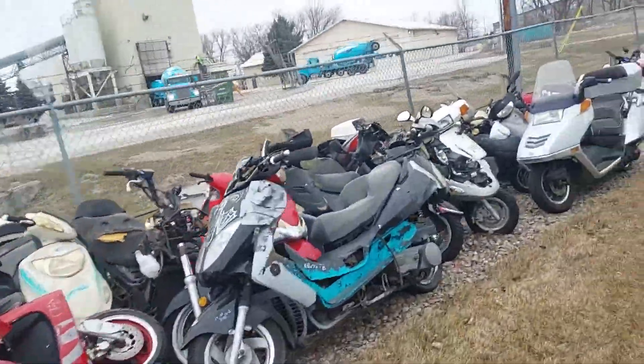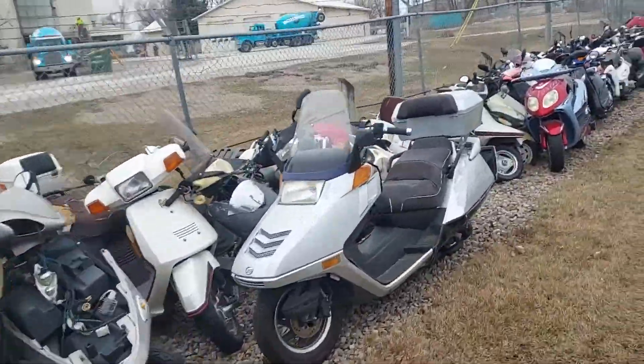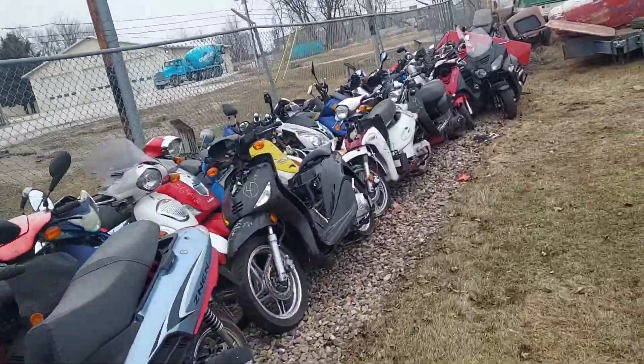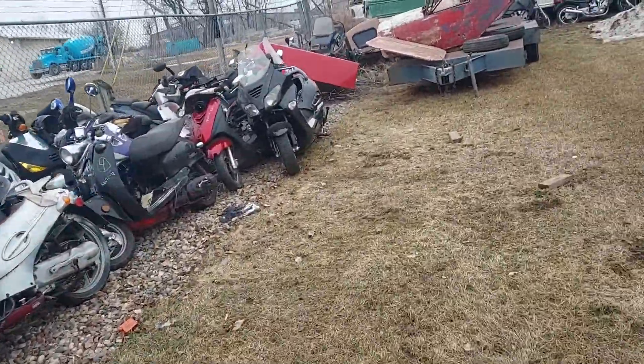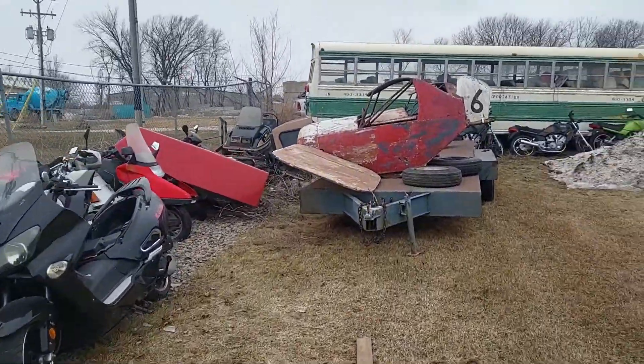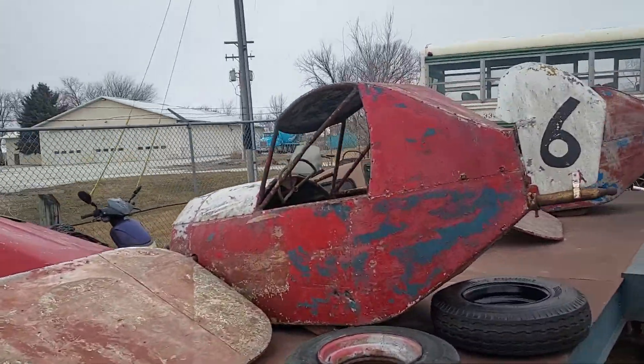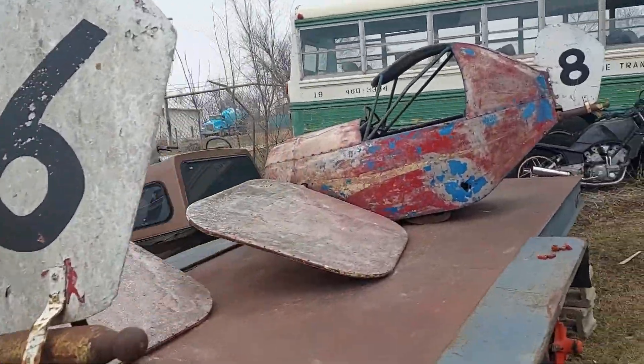These are all scooters — scooters, scooters, and more scooters. Check out these little airplanes. Anyone need an airplane? Carnival ride? Kind of neat.